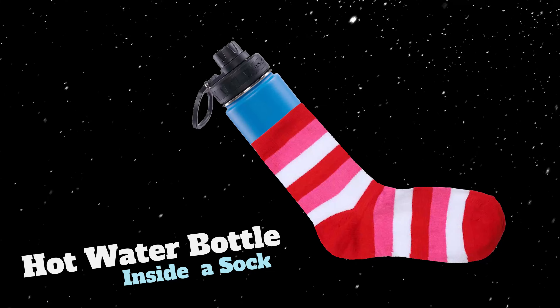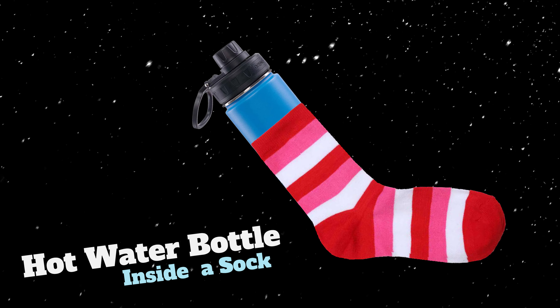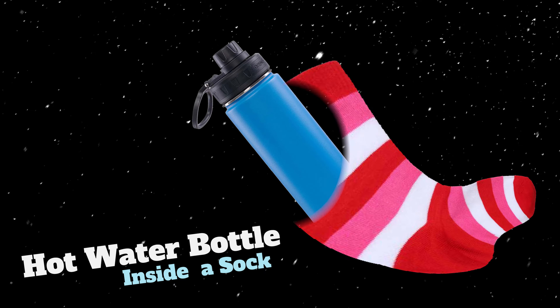Another easy way to stay warm during the night is to take a hot water bottle, wrap it inside one of your socks, and throw that in your sleeping bag. You'll have radiant heat all night, plus in the morning you'll have some drinking water that's not frozen.